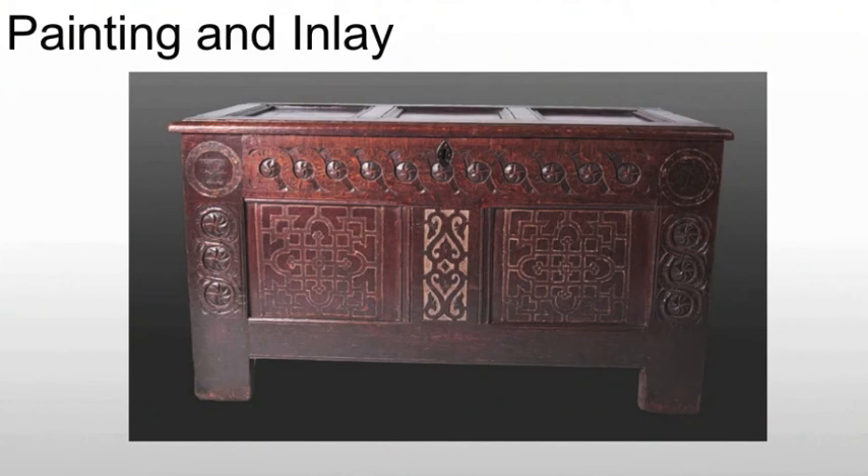We will see painting and inlay. They will paint furniture, although oftentimes the paints they're using are water-based, which is why they don't tend to last — it tends to chip off over time. You have to repaint it and repaint it, so at some point throughout the piece's history it's often taken back to its natural wood state. We do see inlay used, and they're using imported materials: ivory, bone, mother of pearl — things that they're getting through trade.